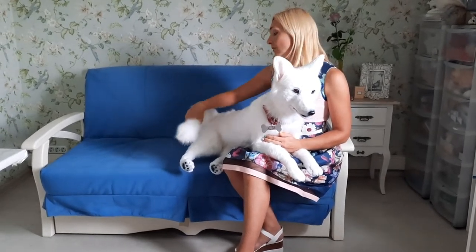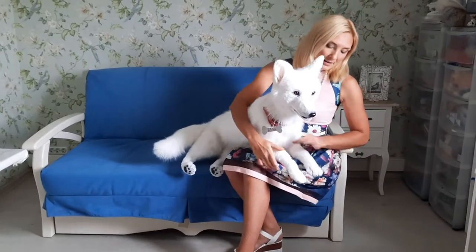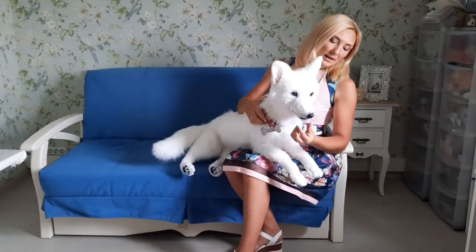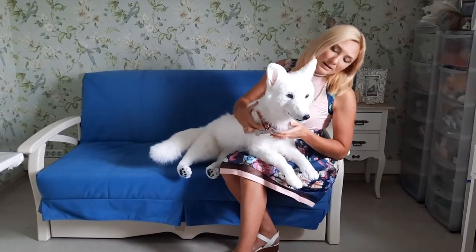The dog can sit, stand, or lie down. She has flexible ears, neck, puffs, and tail. She can also open and close her mouth. Such a beautiful dog for you!